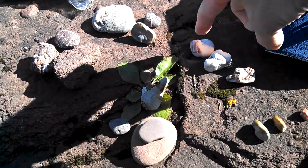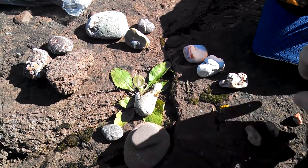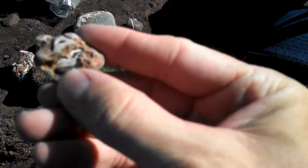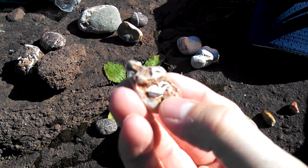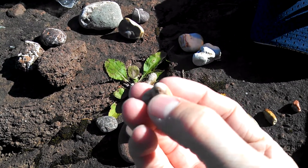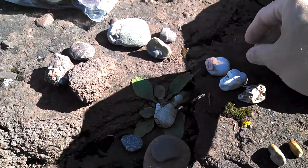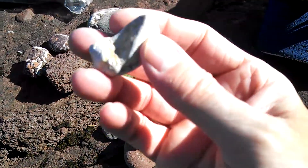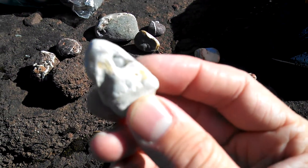Over here we've got these white rocks that tend to possibly form crystals in them. This one didn't, but it's got what almost looks like an old piece of wood in there — maybe fossilized. And this one actually has crystals in it; you can see them glint in the sun.